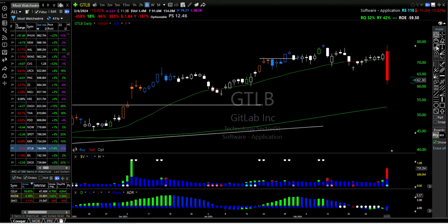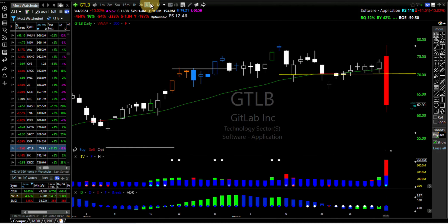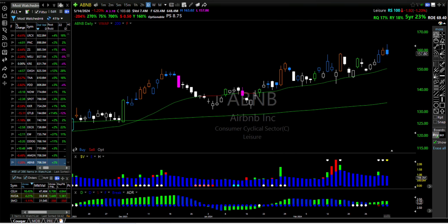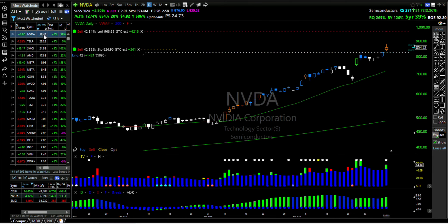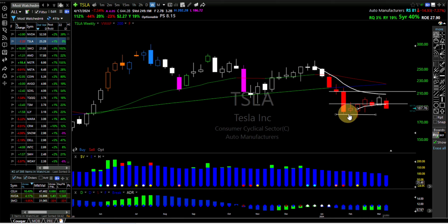Here we go — GitLab. Man, that really broke down. Let's look at the weekly — pink bar sell signal. They must have reported some earnings — guess that didn't work out so well. Tesla — I don't know, might still be plenty of time to get in on the short side. I'm gonna short it right here.